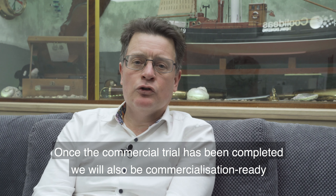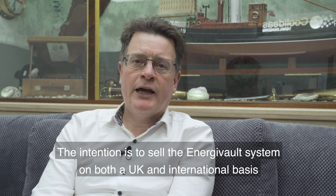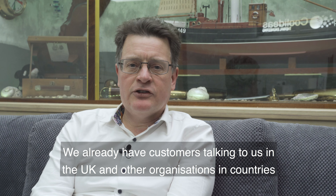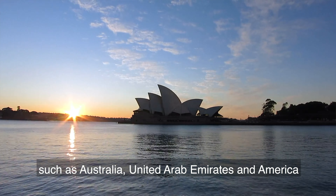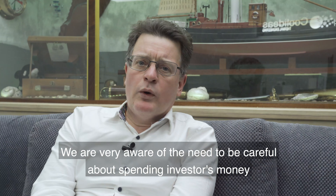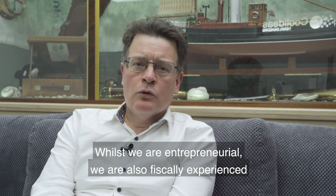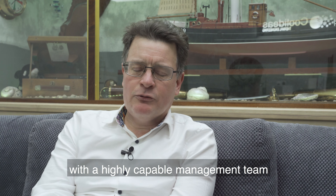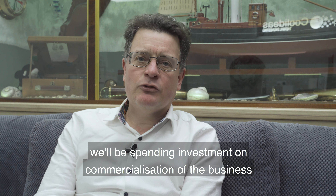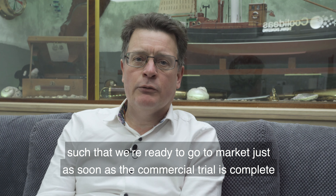Once the commercial trial has been completed we will also be commercialisation ready. The intention is to sell the Energy Vault system on both a UK and international basis. We already have customers talking to us in the UK, and organisations in Australia, UAE, and America wanting to engage in discussions about using the Energy Vault system in their territories. We are very aware of the need to be careful about spending investors' money — whilst we're entrepreneurial, we are also fiscally experienced with a highly capable management team.